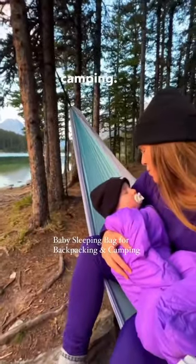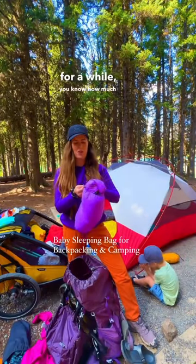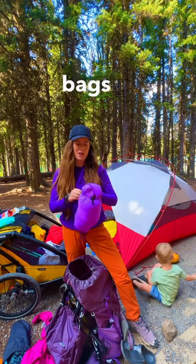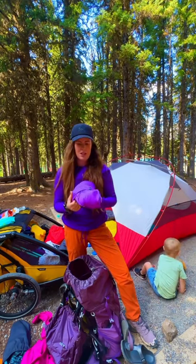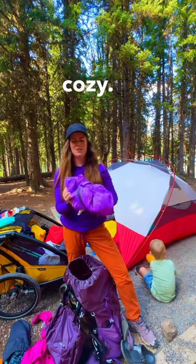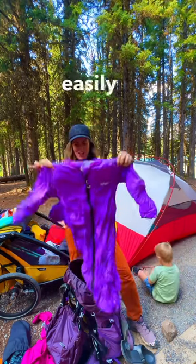Here's what my baby sleeps in when we go backcountry camping. If you've been watching my channel for a while, you know how much I love the Morrison Outdoors sleeping bags for babies. This is the 2-4 size, and this is the down-filled sleeping bag. It's nice and cozy. They're lightweight and pack down easily for backpacking.